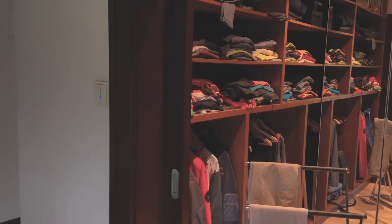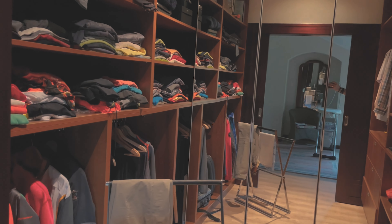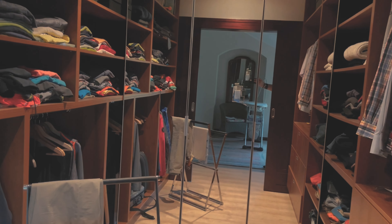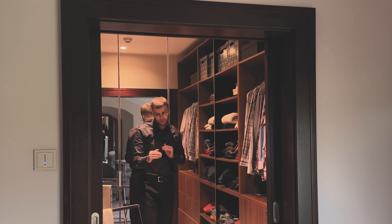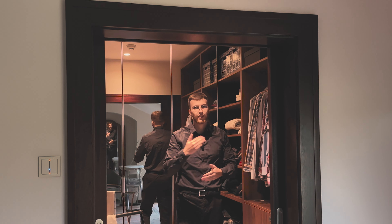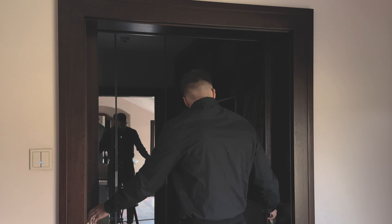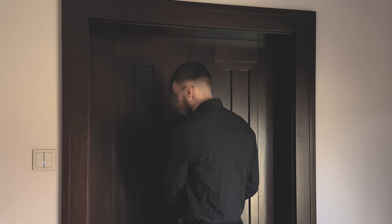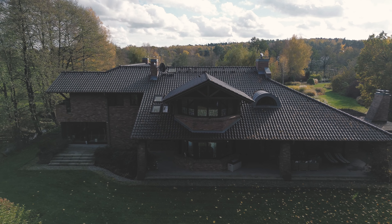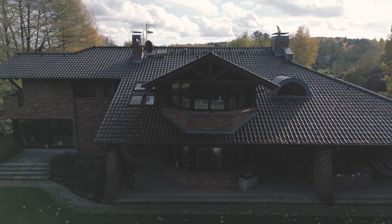The men's wardrobe is also not small, as you can see. I would say it is much larger than the wardrobe at Pokrzywno, for sure. Combining the men's wardrobe with the ladies' wardrobe, as we mentioned earlier, we have a new record.